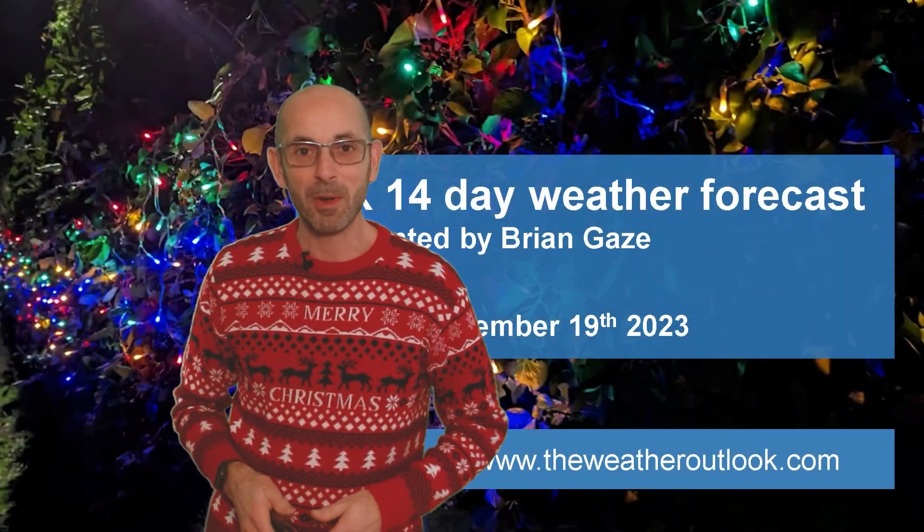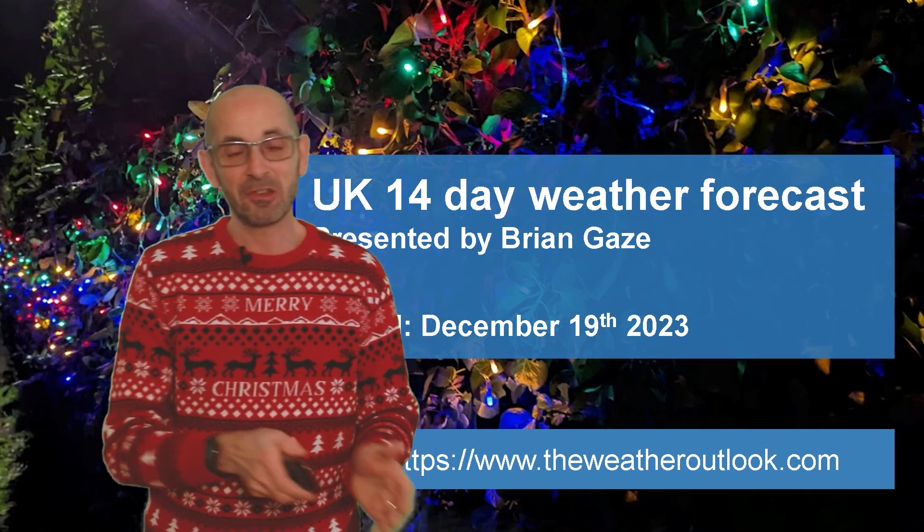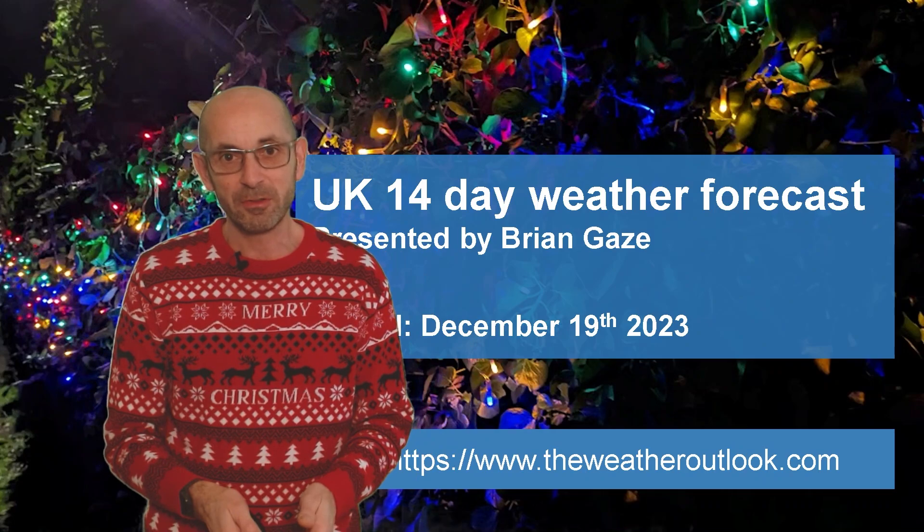Hi, welcome to the 14-day weather forecast. We are now rapidly approaching the festive season, so will the weather bring any Christmas cheer?